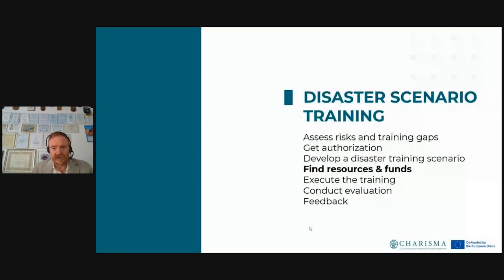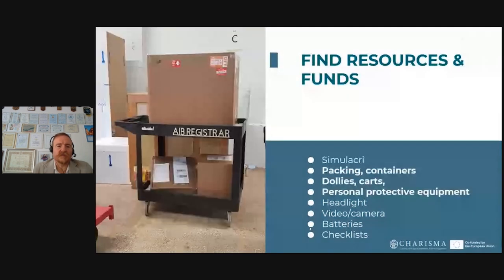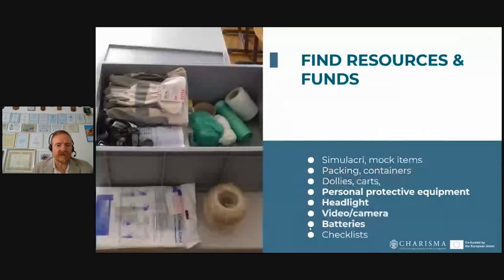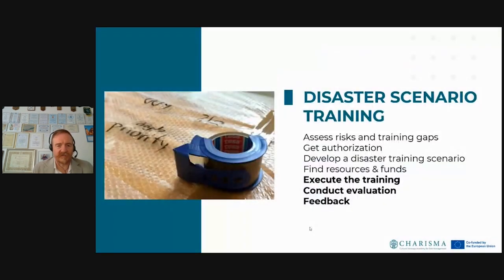We need to find resources and funds. We will not use real art pieces, but simulacri or mock items. We need packing materials, containers, boxes — sometimes tailor-made for our pieces — dollies and carts, since some pieces are very heavy. Personal protective equipment is essential: safety first. Bring headlights for hands-free illumination when there may be no power. Keep a video or camera with charged batteries ready, and obviously your checklist to record where pieces are coming from and where they are going.